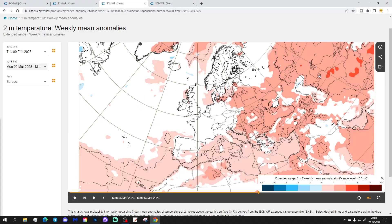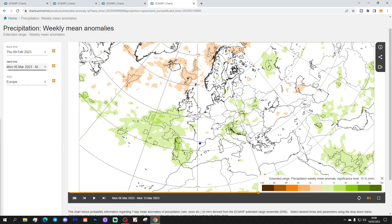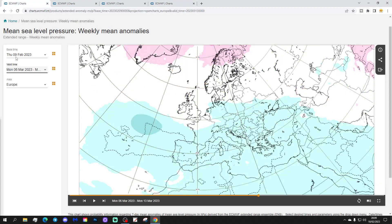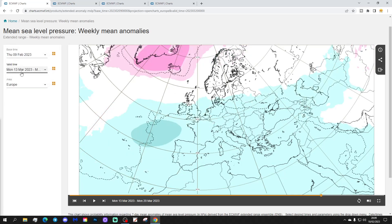By week four we're looking at either average temperatures or no signal — possibly cold. The precipitation anomaly shows it's wetter to the south, where all the low pressure is going, and drier to the north because of blocking to the north. I think that's definitely a tropospheric response we're seeing to the stratospheric warming. Week five will be the 13th to 20th of March.